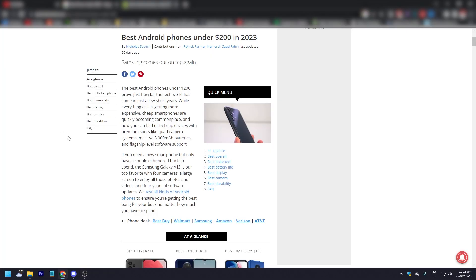So we are now using a website, AndroidCentral.com — best Android phones under $200 in 2023. The best Android phones under $200 prove just how far the tech has come in just a few short years. While everything else is getting more expensive, cheap smartphones are quickly becoming commonplace today. Now you can find dirt cheap devices with premium specs like great camera systems, massive batteries, and flagship-level software support.